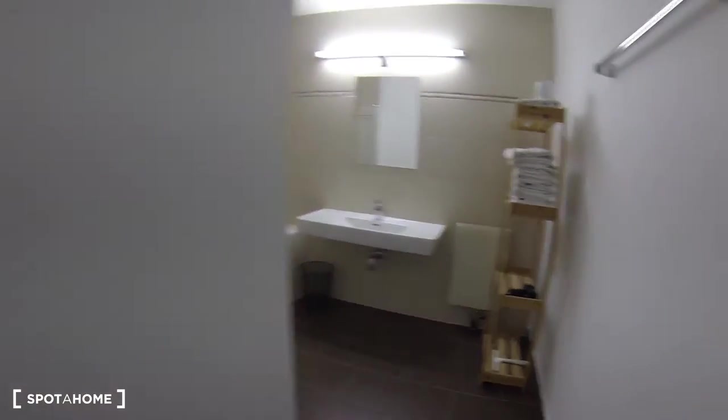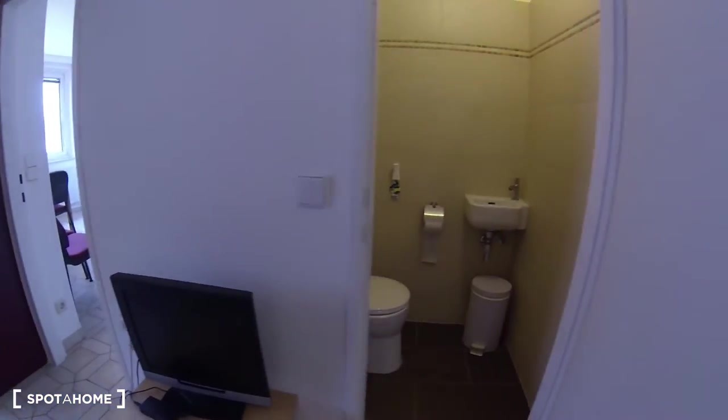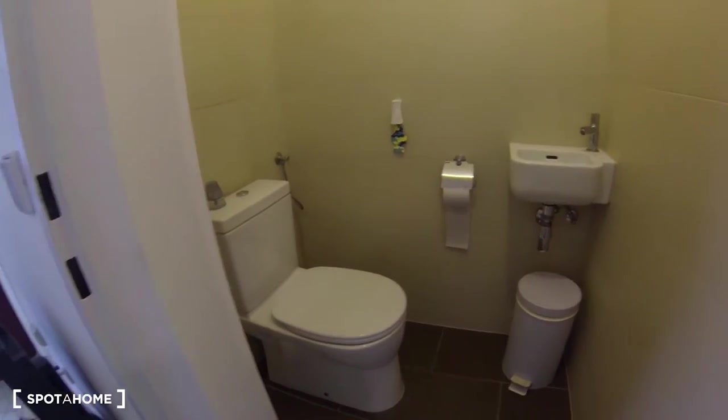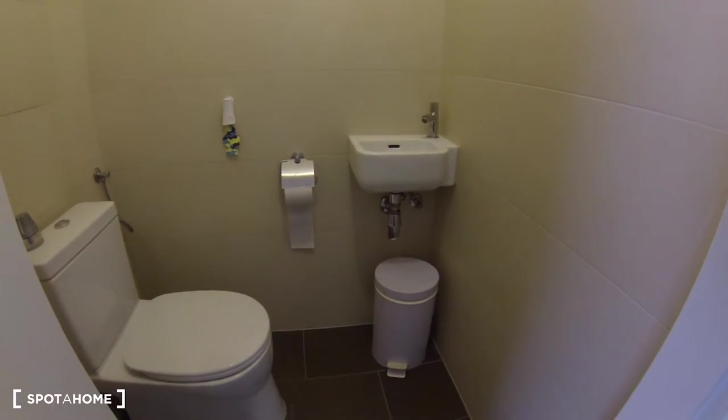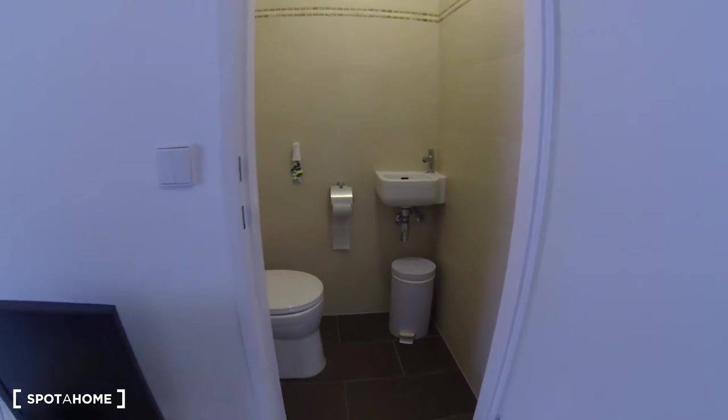Right next door is the toilet. It's very common in Vienna to have those two separate. This is the toilet, right there with a little sink — which is a plus. Sometimes these separate toilets don't have a sink, but this one does, so that is definitely a plus.